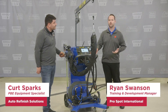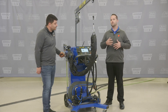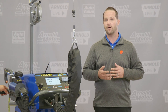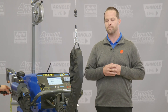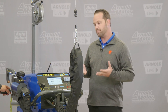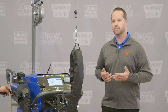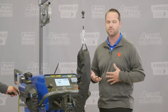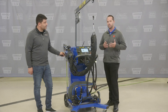Good afternoon everybody, my name is Ryan Swanson, I'm the training and development manager for ProSpot International. Today we're here to talk about some of our main ProSpot products. ProSpot prides themselves on innovation, adaptation, and making sure it's as easy as possible for today's collision repair technician. Today's evolving industry is changing — it's getting harder for technicians to understand equipment. The flagship product is the i4s resistance spot welder, which is now an absolute necessity for a collision repair shop to operate professionally.